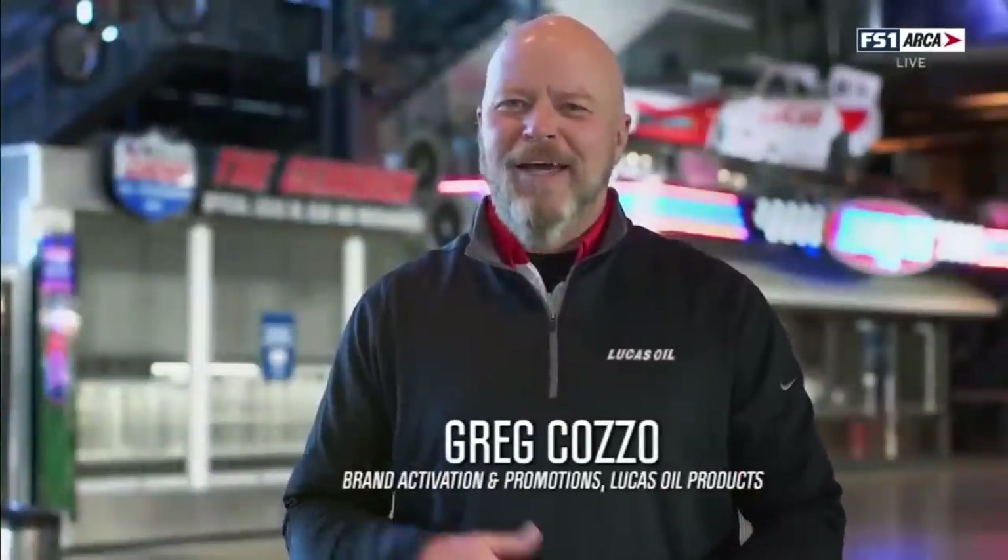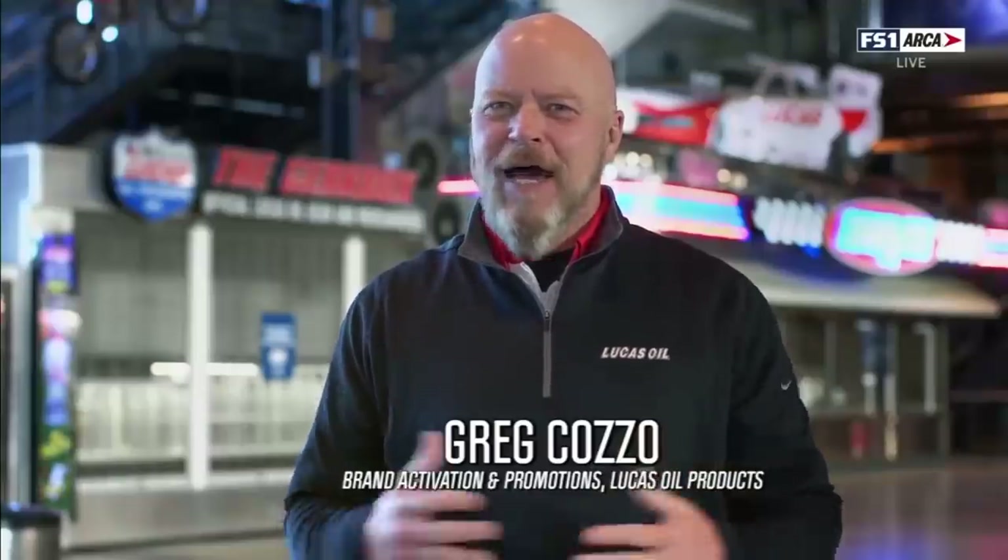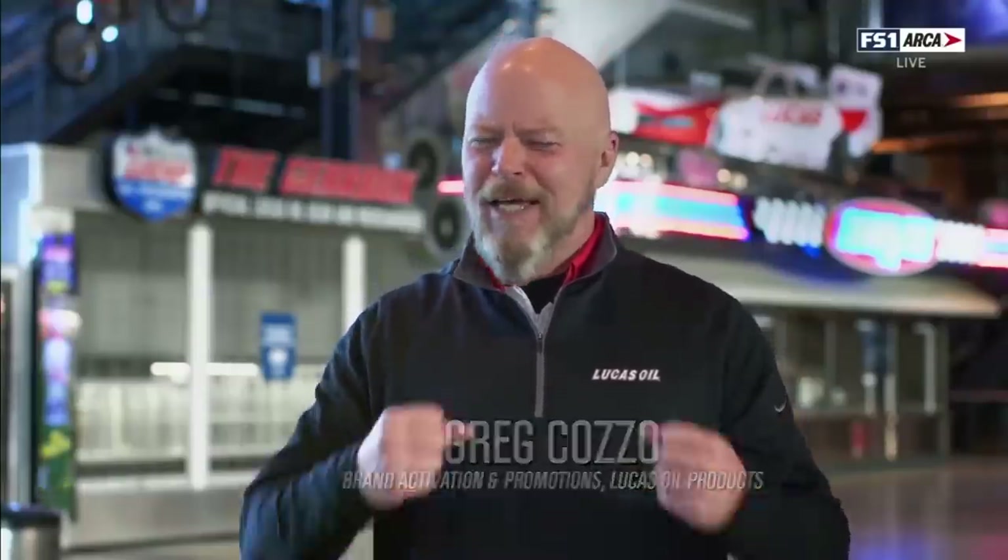From the crossroads of America, Indianapolis, from one motorsports capital to the other. Come on, everybody, say it with me. Drivers, start your engines!